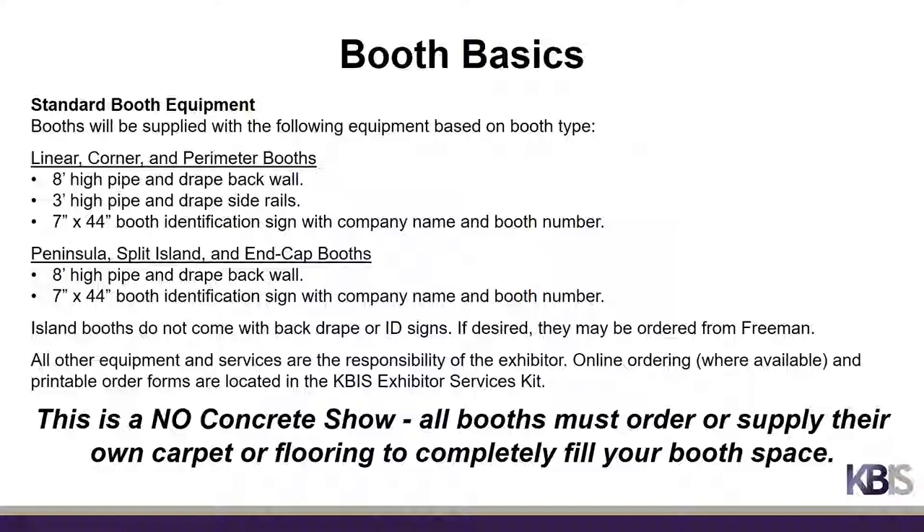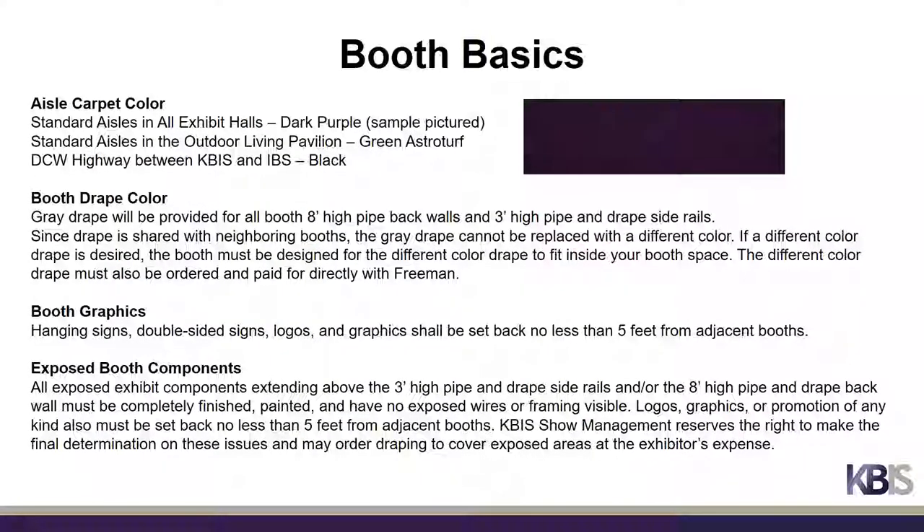Please note that KBiz is a no-concrete show. All booths must order or supply their own carpet or floor covering to completely fill your booth space. The standard aisle carpet in the KBiz exhibit halls will be dark purple. Exhibitors in the outdoor living pavilion will have green astroturf in the surrounding aisles, while the DCW highway aisle separating the KBiz and IBS exhibit halls will be black carpet. The standard booth drape color for booths receiving drape will be gray.